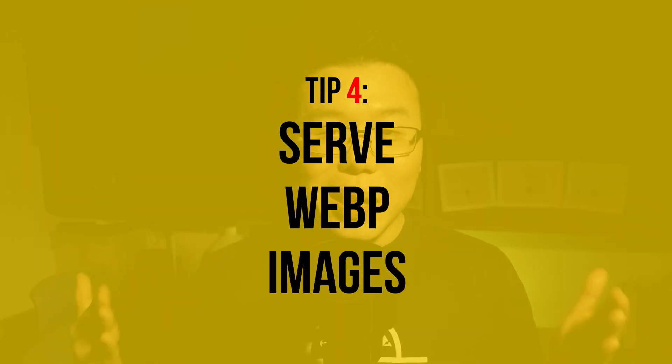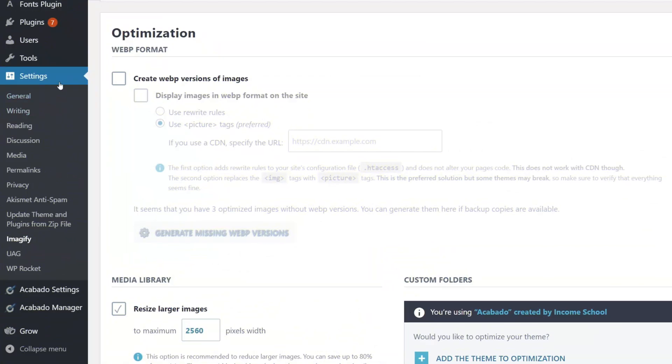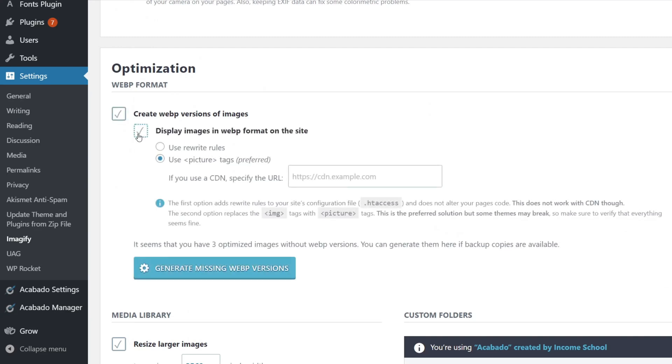The fourth tip is to serve your images in WebP format. If you Google what WebP is, it is a new image format made to serve images faster on the internet, developed by Google. There's nothing more you need to do if you have installed the Imagify plugin — it is basically a flip of a switch. Log into your WordPress dashboard, go to settings, click on Imagify, scroll down to optimization, check the two boxes, and you'll have your images served in WebP format. If you follow all four of these image tips, it will drastically speed up your site.